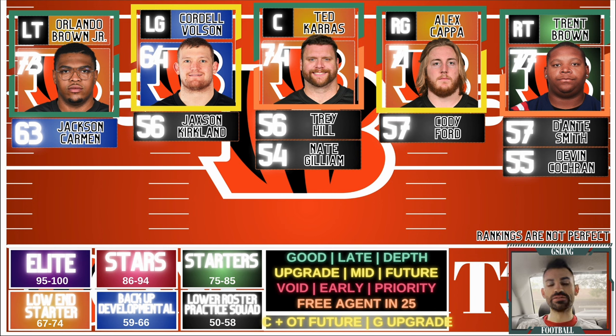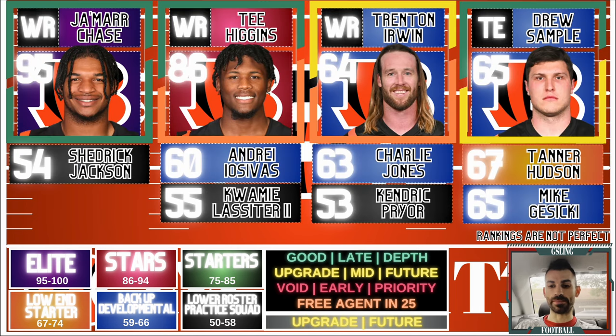The interior might be the biggest area of need right now. Cordell Volson has improved going into year three, but I still view him more as a depth player than a starter. Ted Karras is a free agent, so thinking about the future at center is realistic. Alex Cappa didn't have his best season — some really bad games mixed with good ones. His contract is cuttable, so if he has another bad year you can move on. Left guard and center are priority positions to address in this draft.